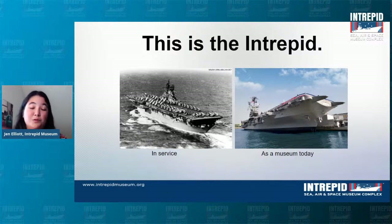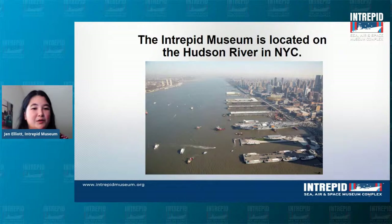It was built and used primarily during World War II — you can see a black and white photo of that over on the left. It was an Essex class aircraft carrier built from 1941 to 1943, and they actually began construction on this ship on December 1st, 1941 — a mere six days before the attack on Pearl Harbor. We are located on the Hudson River, so we are quite literally still on the ship, floating in the river. Kind of like a where's Waldo — where's Intrepid?